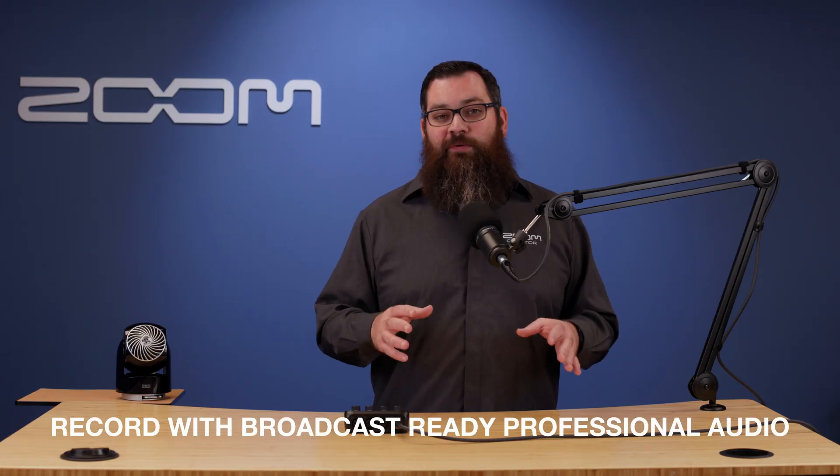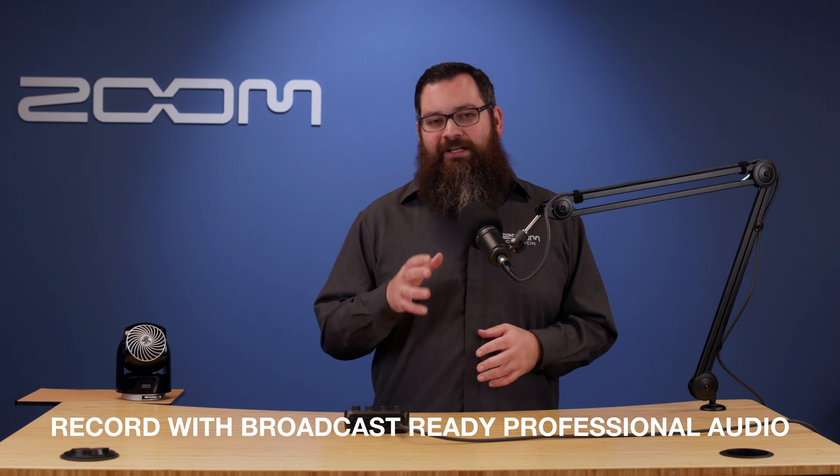Record with confidence knowing your voice will always sound clean and professional. For more information about the P4Next, check out the other videos on our YouTube channel and visit our website, zoomcorp.com. Good luck and enjoy creating.